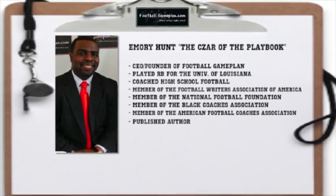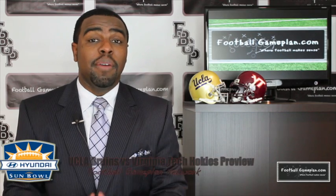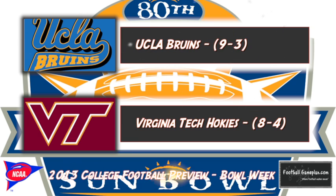Welcome to footballgameplan.com where football makes sense. I'm Emory Hunt, the czar of the playbook, bringing you our preview of the 2013 Sun Bowl between the UCLA Bruins and the Virginia Tech Hokies. Now let's take a look at some keys to victory for both teams, starting with the Bruins.